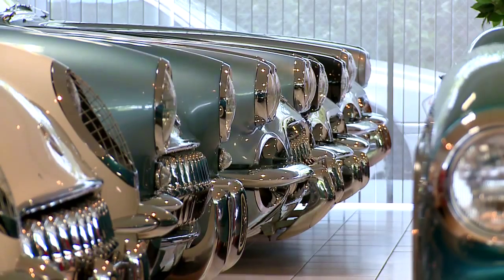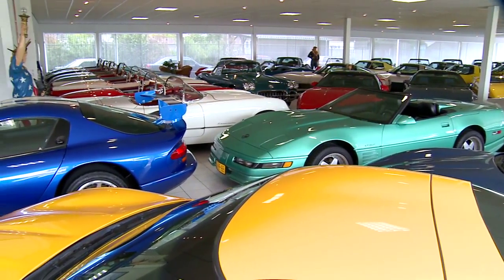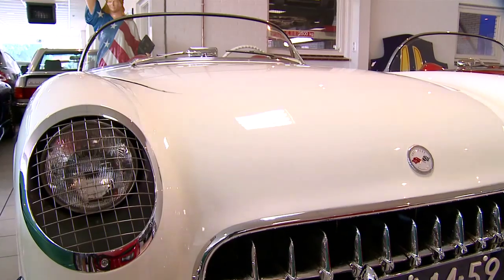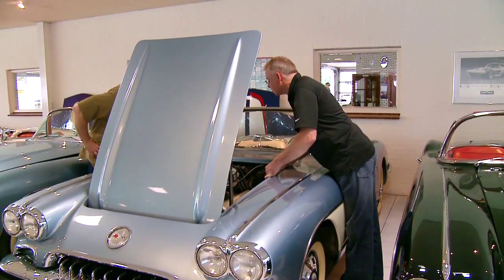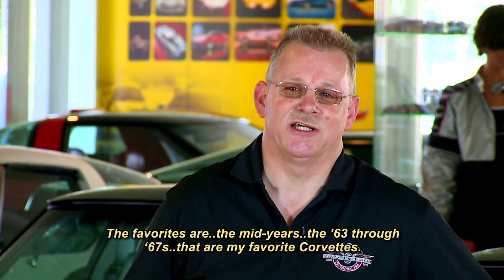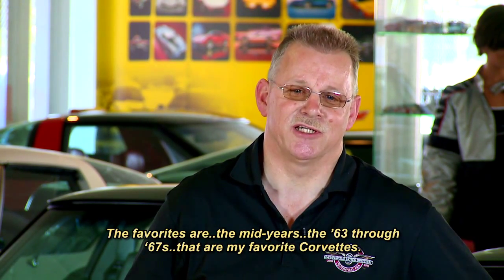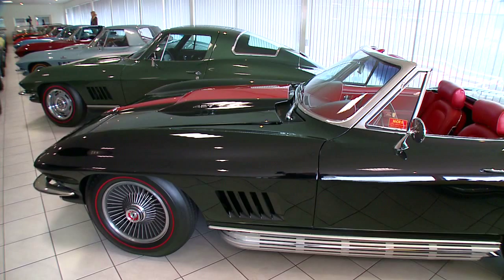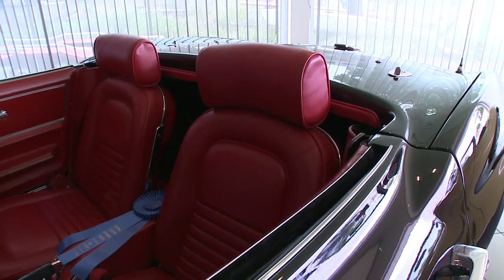The ones they don't sell are what make up this incredible corral of Corvettes in a place far away from Corvette's beginnings. André Boer loves them all, but admits when pressed that he has a favorite generation: the mid-years — the '63 to '67 — those are his favorites.